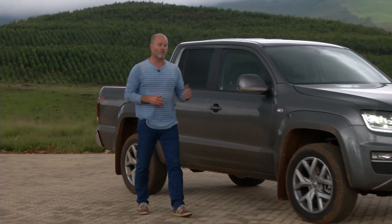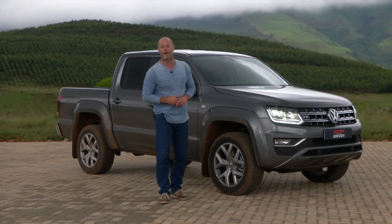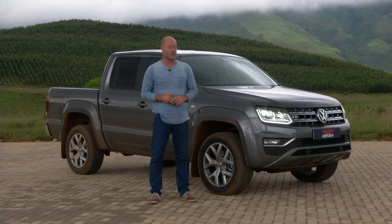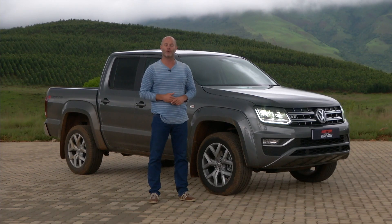It introduced safety features like off-road ABS and vehicle stability control, and of course there were those small-capacity turbo engines. Now, in celebration of the Amarok being available for 10 years, VW South Africa introduced this — the beast, the most powerful double cab bakkie you can buy.